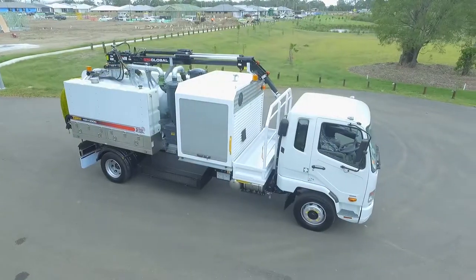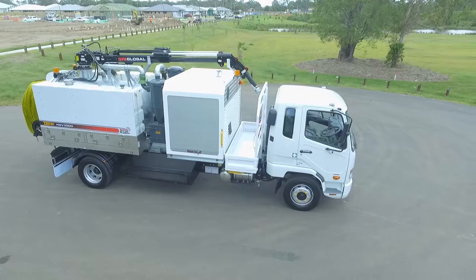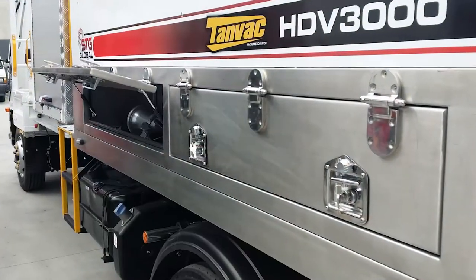Central protective housing for the Caterpillar engine and Gardner Denver blower. Lockable stainless steel storage compartments.